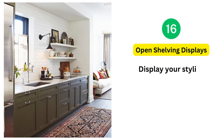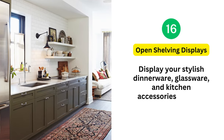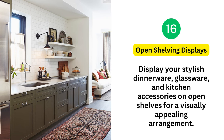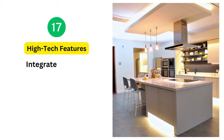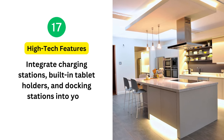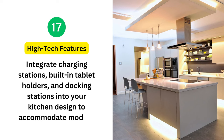16. Open Shelving Displays: Display your stylish dinnerware, glassware, and kitchen accessories on open shelves for a visually appealing arrangement. 17. High-tech Features: Integrate charging stations, built-in tablet holders, and docking stations into your kitchen design to accommodate modern tech needs.